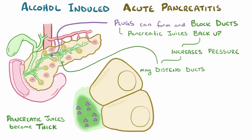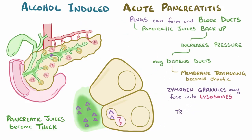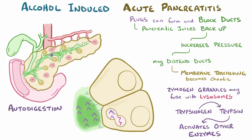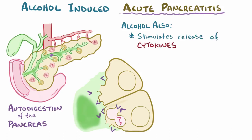At the cellular level, one consequence of this is that membrane trafficking becomes chaotic. Zymogen granules might fuse with lysosomes, which brings trypsinogen into contact with lysosomal digestive enzymes. Trypsinogen might then be turned into activated trypsin, which begins the cascade of digestive enzyme activation and autodigestion of the pancreas — which is acute pancreatitis. Alcohol also contributes to pancreatitis in other ways, for example stimulating acinar cells to release inflammatory cytokines, which attracts a strong immune reaction.